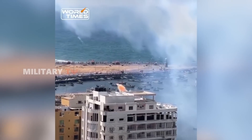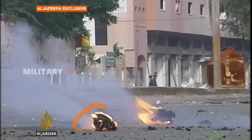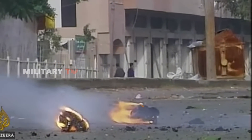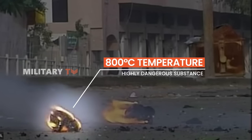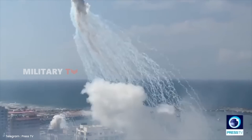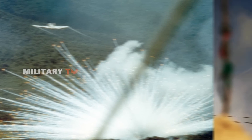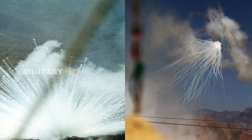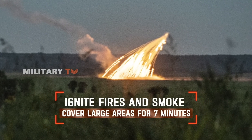White phosphorus is a highly dangerous substance that resembles wax and ignites upon exposure to atmospheric oxygen, producing extremely high temperatures exceeding 800 degrees Celsius, which is sufficient to melt metal. White phosphorus bombs serve multiple purposes, including signaling, obscuring visibility, or marking targets. It is widely used by militaries to create smoke screens due to its ability to ignite fast-spreading fires and generate thick smoke that can cover large areas for approximately seven minutes.